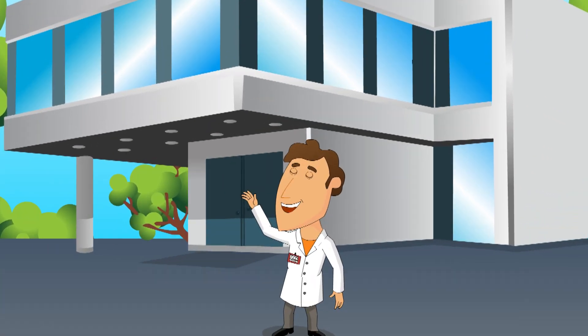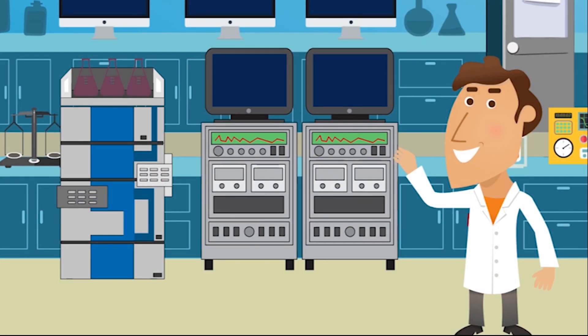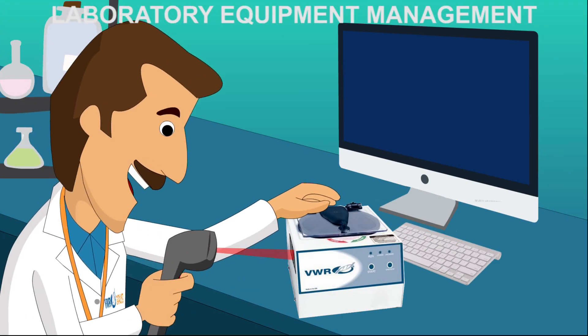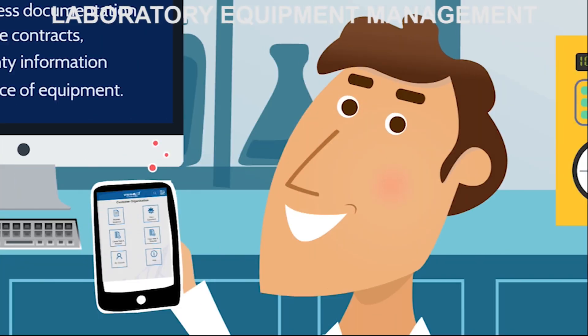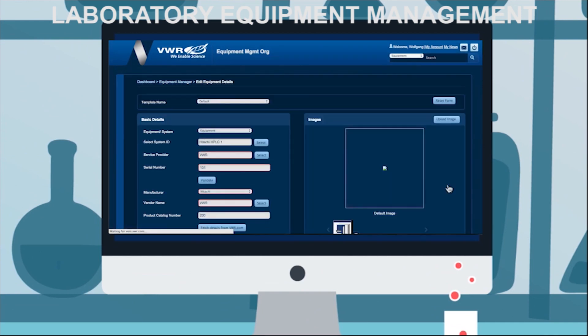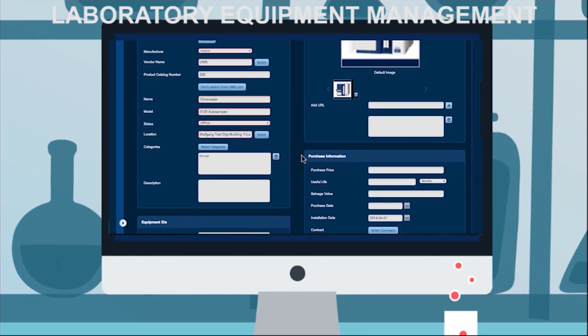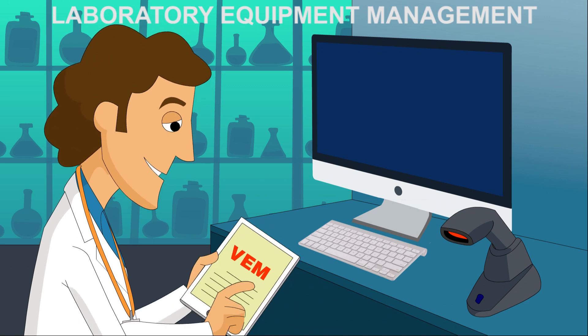Ted's company has also engaged VWR Catalyst to help manage their equipment assets. VWR Catalyst employees did a full inventory and asset-labeled all equipment in Ted's facilities. Using our state-of-the-art cloud-based technology, VEM equipment management software, VWR Catalyst manages and monitors all equipment across Ted's entire organization.